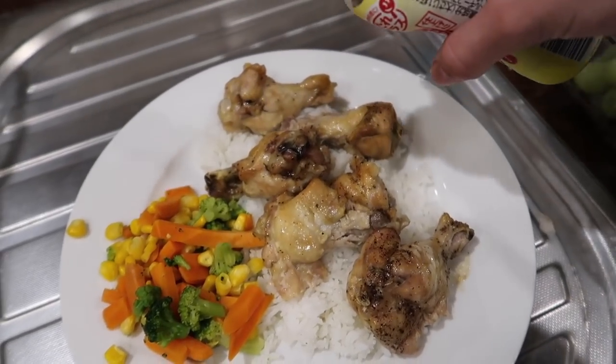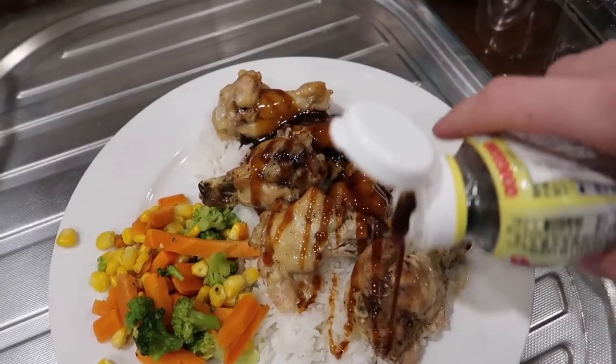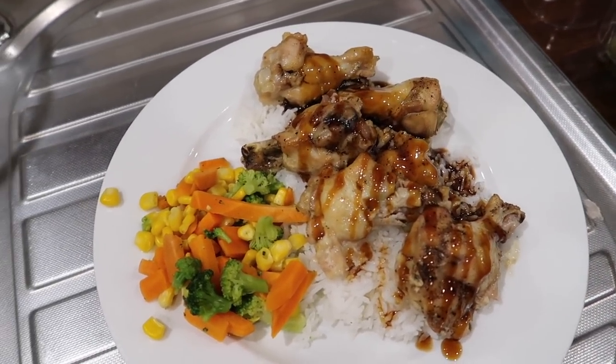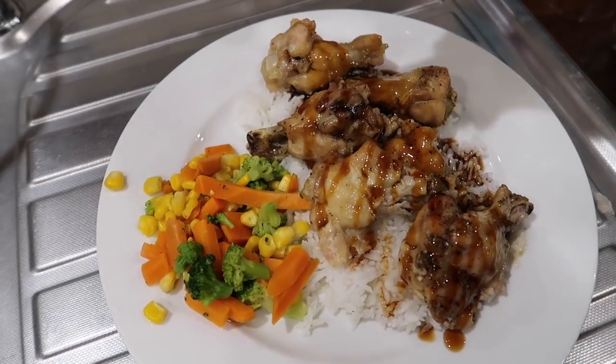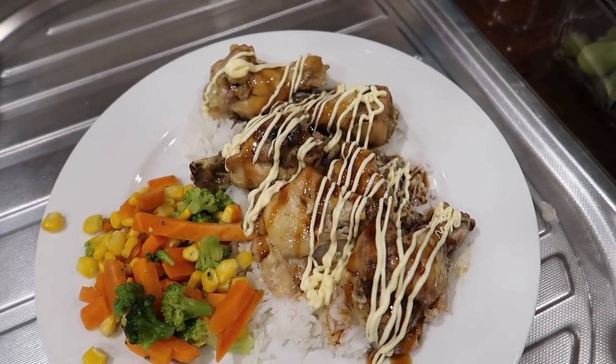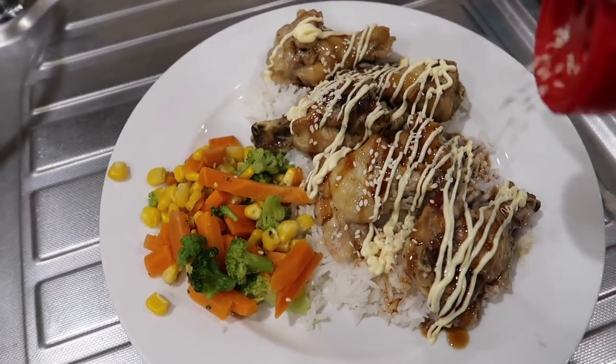We move on to dinner, which in my family normally happens at around 7:30. This is kind of like a Stevens family classic — teriyaki chicken on rice. Normally we would have it with potato and salad but this particular night we had it with steamed veggies. I just top it with teriyaki sauce, Japanese mayonnaise and sesame seeds, and it is so good. And then I have a big glass of water. I ended up having two bits of chocolate for dessert, which was absolutely amazing.